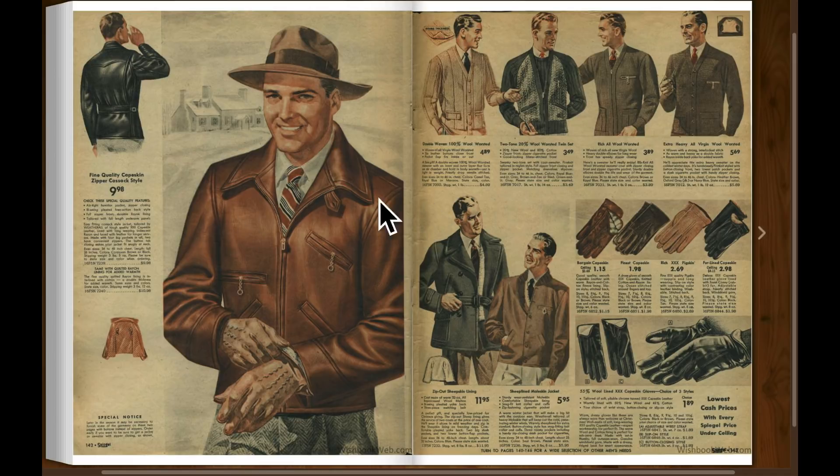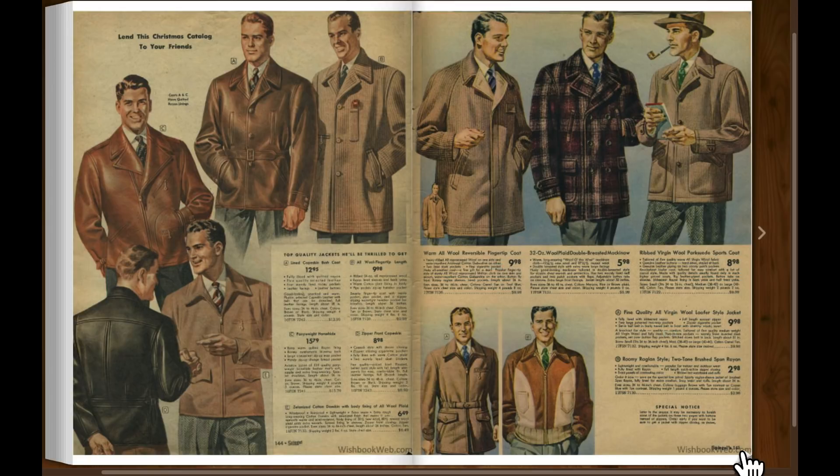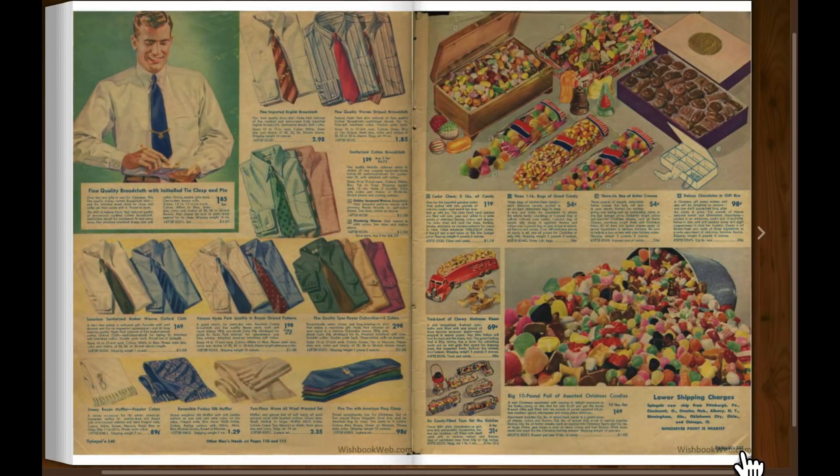You noticed they use artist drawings for some of the nightwear instead of having real models photographed. And there's candy corn.